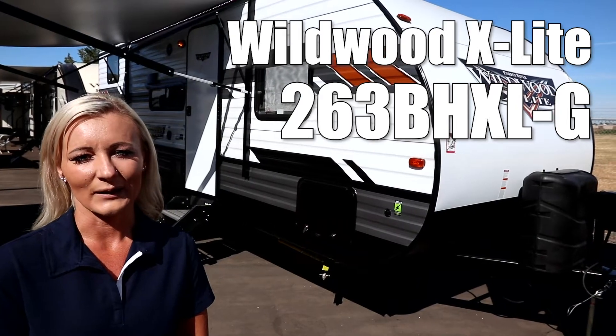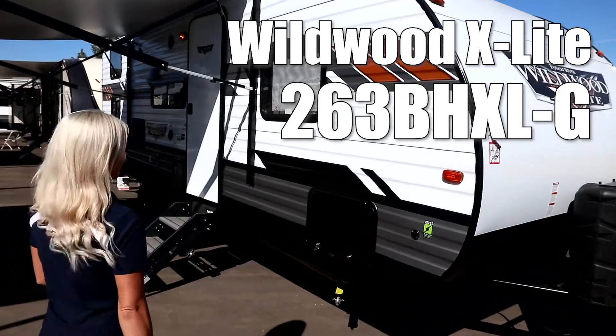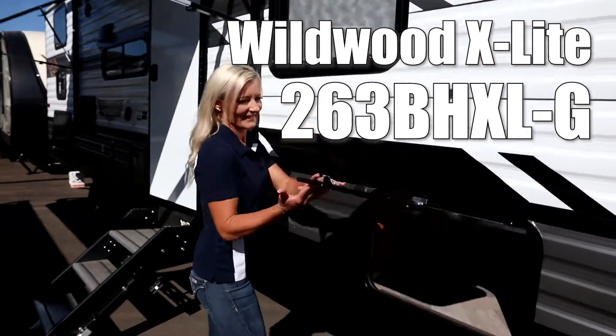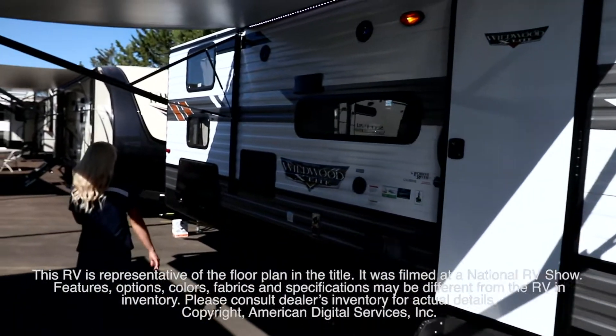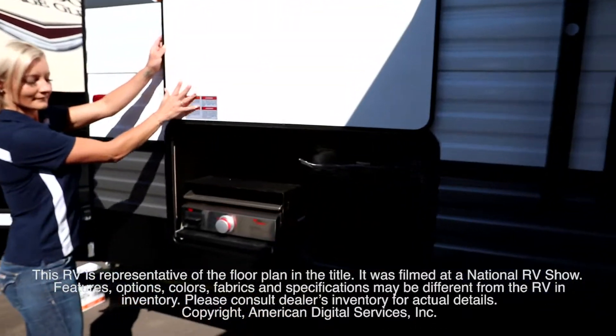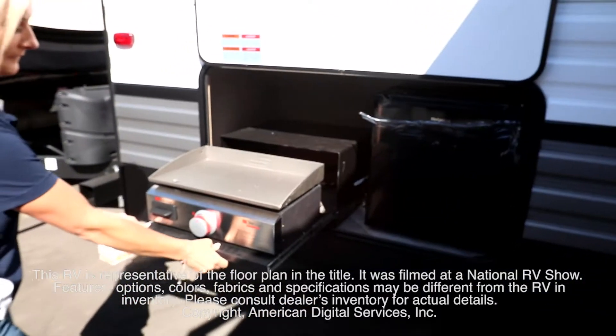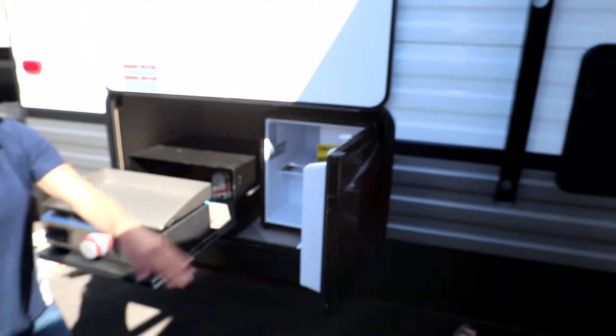Hi, this is Megan of Victory, the Wildwood X-Lite 243 EHXL. This RV is representative of the floor plan made by this manufacturer. It was shot at a national RV show. The features, options, colors, fabrics, and specifications may be different from the RV in the dealer's inventory. Please consult the dealer's inventory for actual details on this RV.